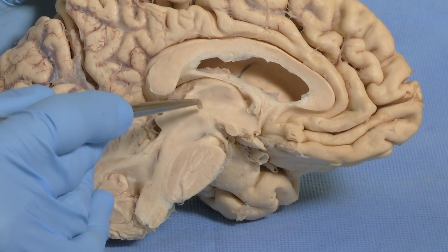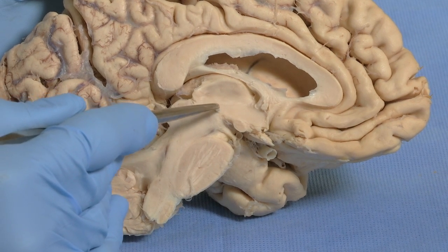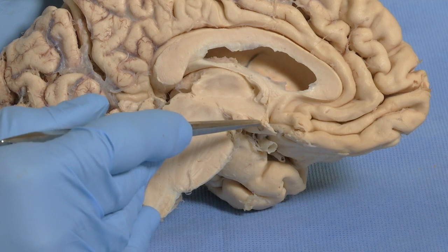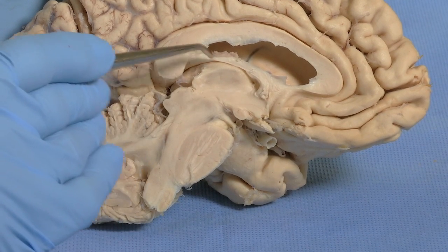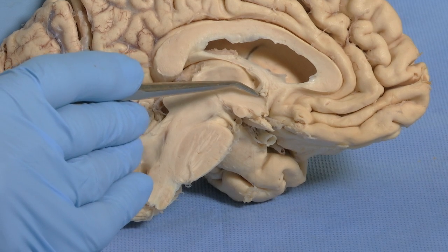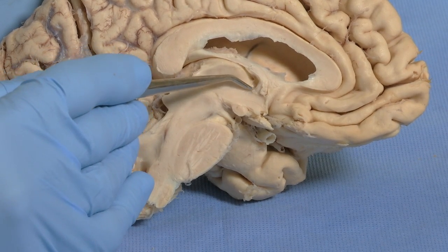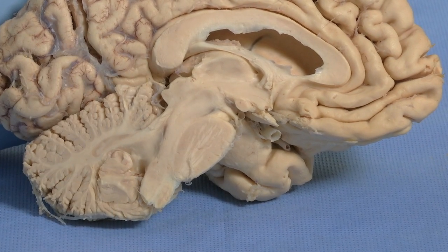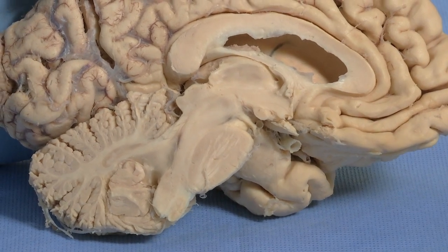The boundaries of the hypothalamus posteriorly are approximately where the aqueduct is, coming down here by the mammillary bodies, down to the optic chiasm, up to the anterior commissure. Here is the fornix coming from the hippocampus. So this sort of one square centimeter of tissue is incredibly vital. Let's look at it on the ventral surface.